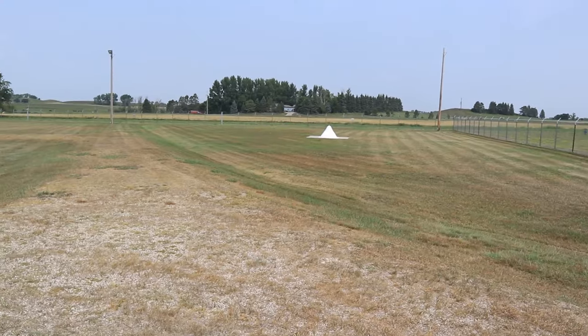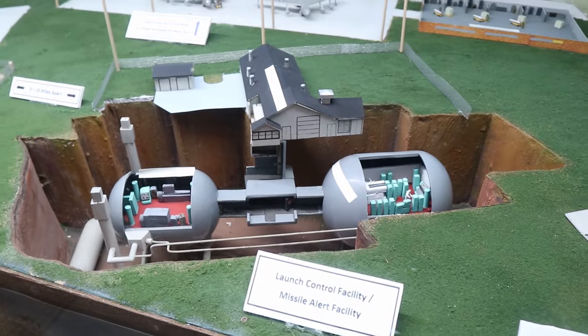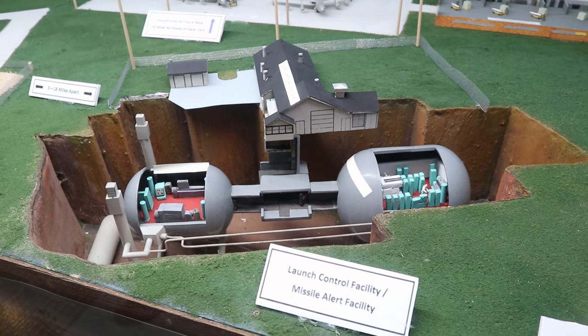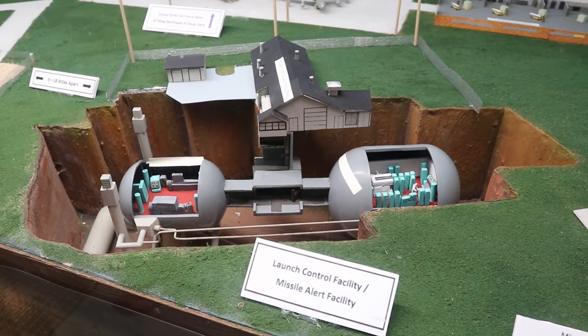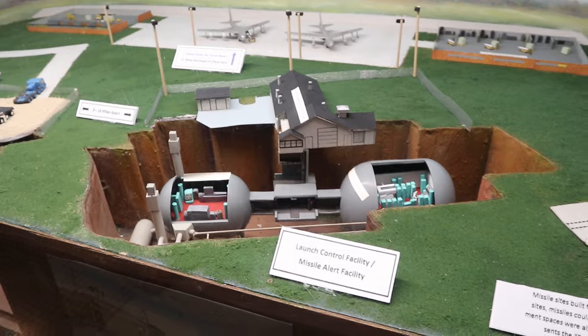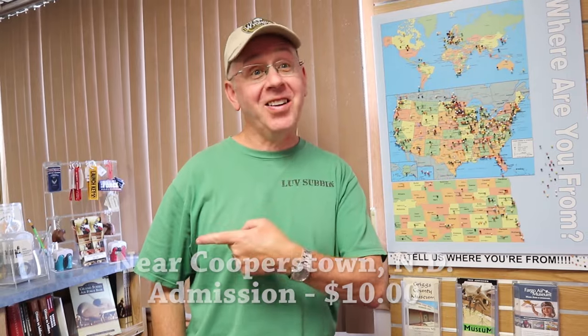When we first pulled up I thought that was the nose cone of a missile, but it's an antenna. This depiction shows where we're at right now — between two canisters, with the building we were just in above. Here you can see what a missile silo looks like. We're at the Ronald Reagan Minuteman Missile State Historic Site, but they call it Oscar Zero — and I bet we're going to find out why.